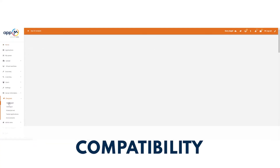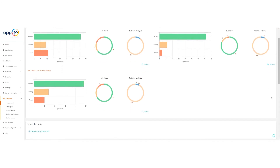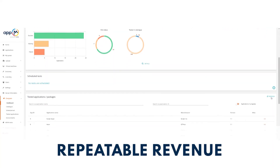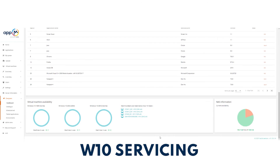Quickly identify compatibility and functionality issues prior to deployment. Package applications in a few formats and create repeatable revenue models with the agility to support monthly as-a-service release cycles.